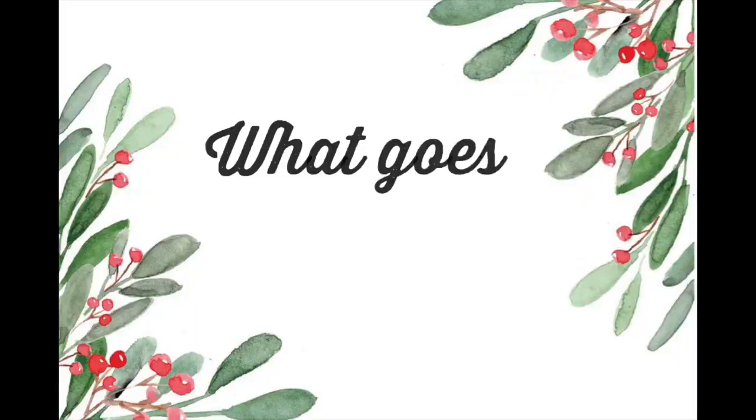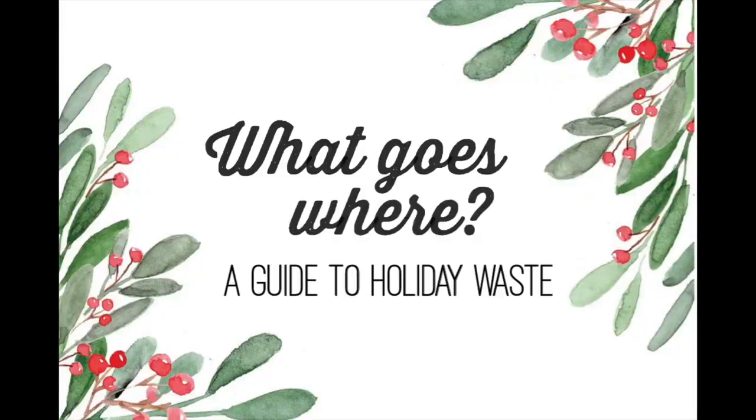Hi everyone, it's Megan and Beth. Welcome back to video number two in our Make Memories, Not Waste holiday series. Today we're going to do a quick sorting video on what to do with your holiday waste. We selected some of the most commonly misplaced items around the holidays and we're going to show you whether they go in compost, in your blue bag, to a depot or other drop-off location, or in the garbage. We hope you enjoy our video.